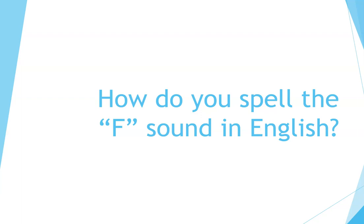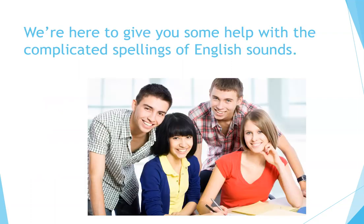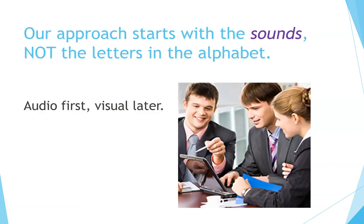How do you spell the F sound in English? This video is brought to you by ESLgold.com and Spelletics. We're here to give you some help with the complicated spellings of English sounds. Our approach starts with the sounds, not the letters in the alphabet — audio first, visual later.